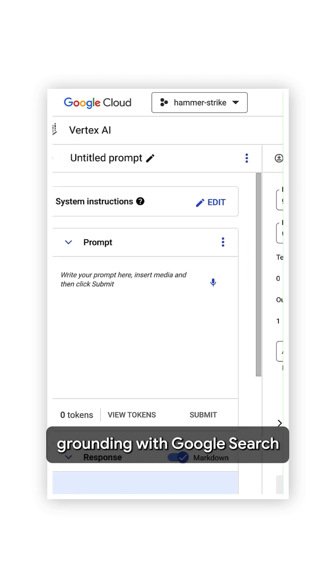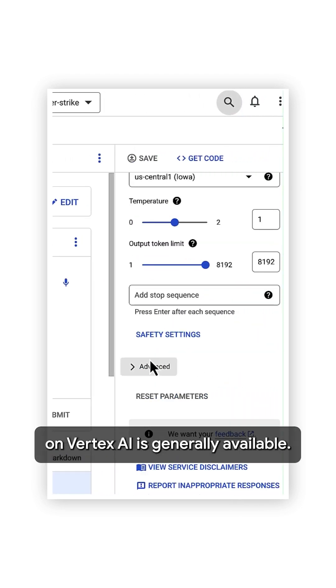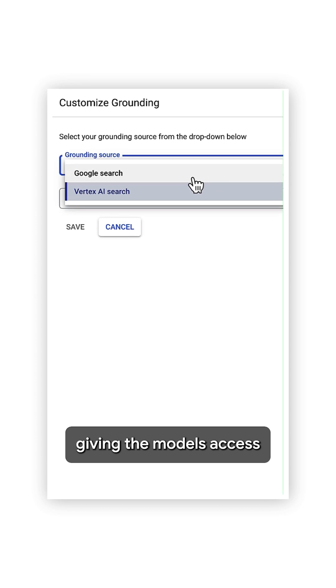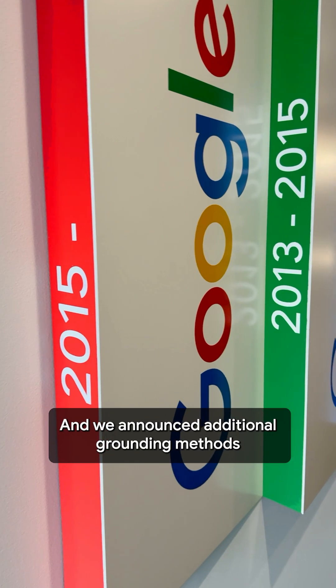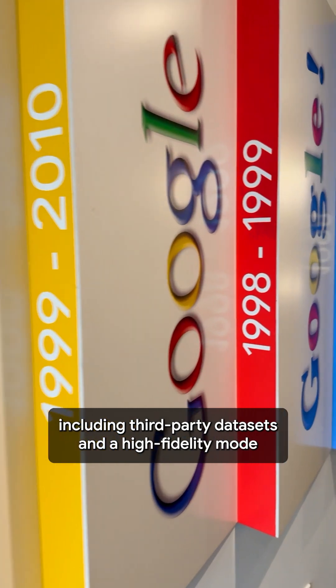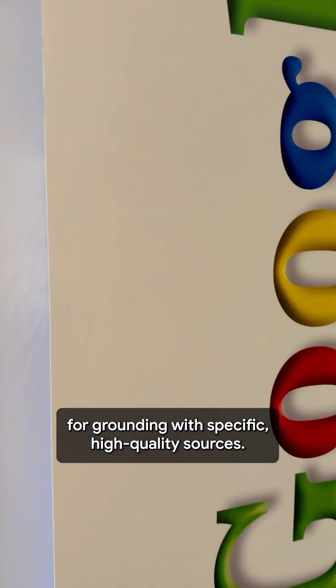Finally, grounding with Google Search on Vertex AI is generally available. You can augment Gemini models by grounding them in Google Search results, giving the models access to fresh, high-quality information. We also announced additional grounding methods coming later this summer, including third-party datasets and a high-fidelity mode for grounding with specific high-quality sources.